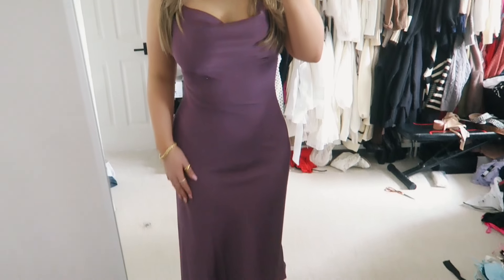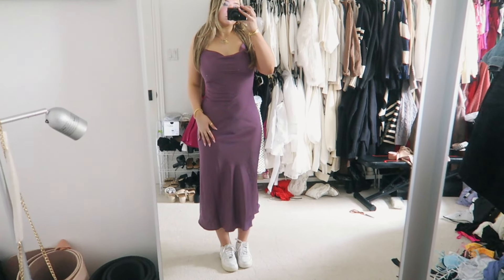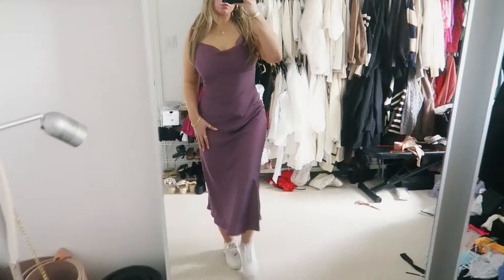I also picked up this dress — I'm obsessed with this color, it's absolutely stunning. I'm definitely going to be taking this on my vacation. It's just a great long dress for vacation and it will go with so much. It's so simple and easy to throw on with a slick back hairstyle and it would just look so good. They have this dress in about 12 different colors on Shein. I got this in a size medium.